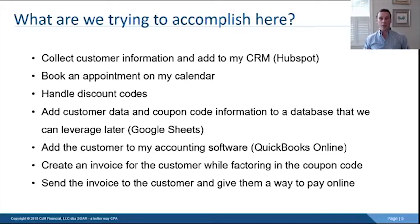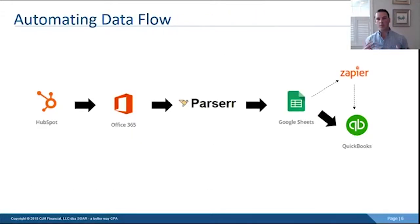We're also going to add the customer to the accounting software — in this case QuickBooks Online — then send them an invoice with a payment link so they can pay us. My Wayfinder is my introductory product, and I'm going to walk you through how I do all these steps. This is meant to be a template for your business to get you thinking about how you can automate tasks and collect data.